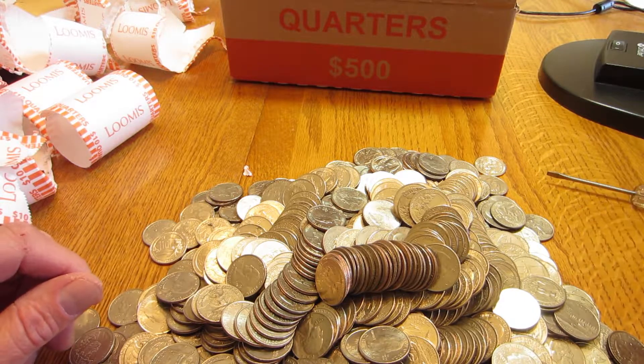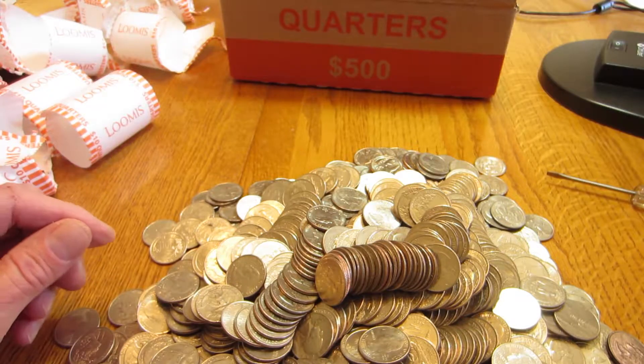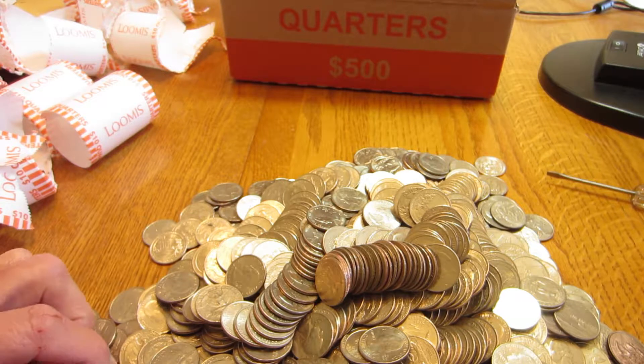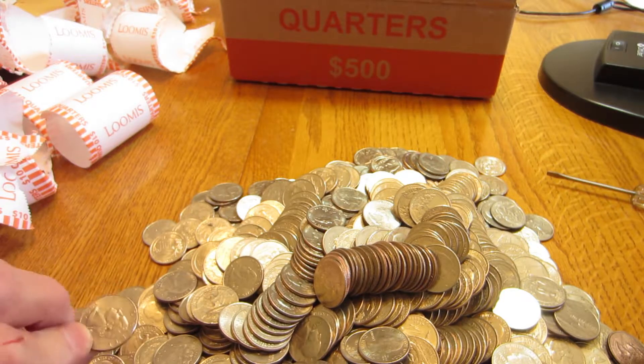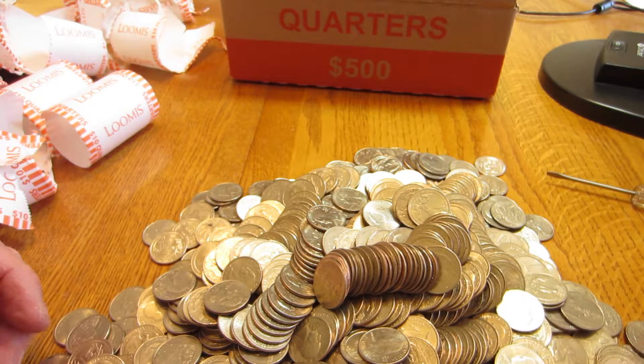I am still looking for a W Mintmark, which I haven't found up till now, but I've heard a few other people in the area that have found them. Maybe some are starting to filter their way into this area, and hopefully I'll find at least one of them in here to add to my collection and pieces that I can add to my state and territory and America the Beautiful Collection.